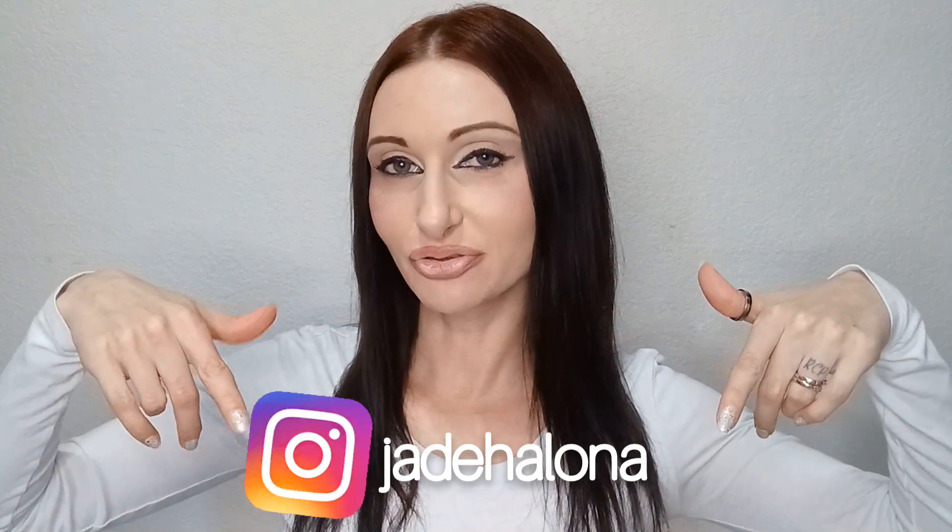Hey guys, happy Fragrance Friday! Today I'm going to go over my fragrances that I wore this past week, like I do every Friday. I have this new little series called Fragrance Fridays. I post daily on Instagram, posting what I wear every day. I'll put my Instagram handle here so you can follow along. I'm not going to talk about what I'm wearing today — I'm going back to last Friday and talking about Friday through Thursday.